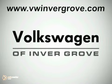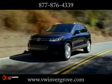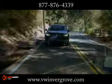Volkswagen of Inver Grove. It's better here and we'll prove it. Here's the vehicle for you — fully featured and fiercely fuel efficient, the 2012 Touareg Hybrid is the first-ever hybrid SUV from Volkswagen.